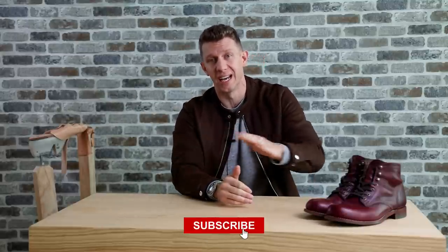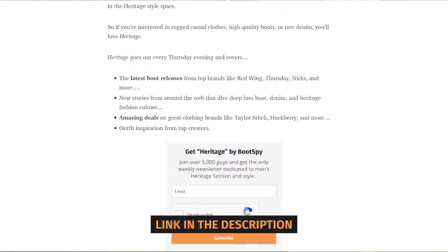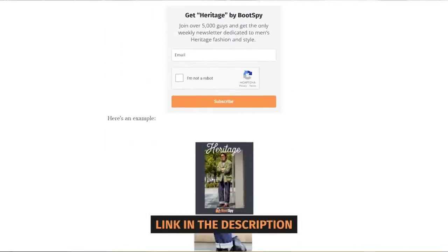So that's it for this week's boot drop. I hope I see you again next week. If you haven't already, hit the subscribe button so you get the next one. And again, I have a link down in the description where you can sign up for the Heritage email newsletter by Bootspy, going out every single Thursday. You guys don't want to miss it, so go to that link down in the description and check it out there.